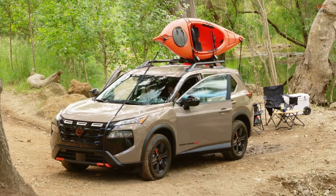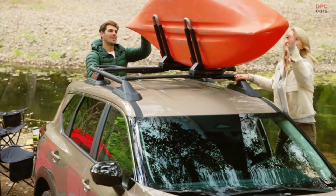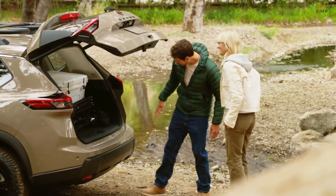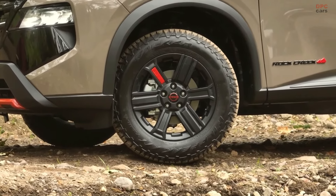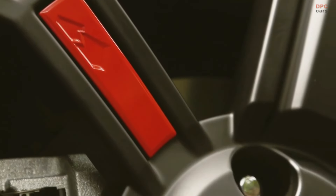Additional features of the Rogue Rock Creek include heated front seats, a 12-volt power outlet in the cargo area, and an HD intelligent around-view monitor with an off-road view, operable at speeds up to 12 miles per hour, aiding in obstacle detection during off-road maneuvering. The standard intelligent all-wheel drive system, paired with hill descent control, ensures stability on steep declines.